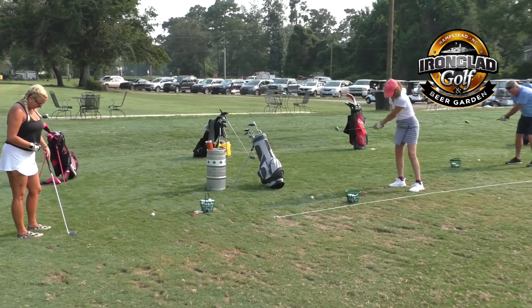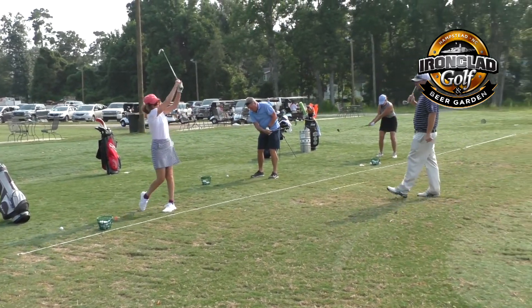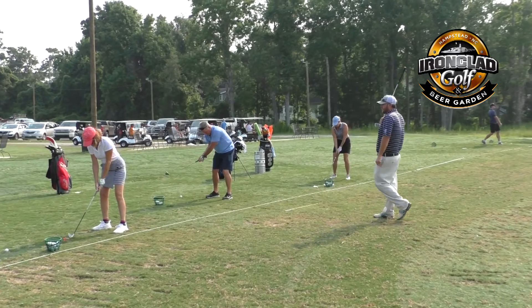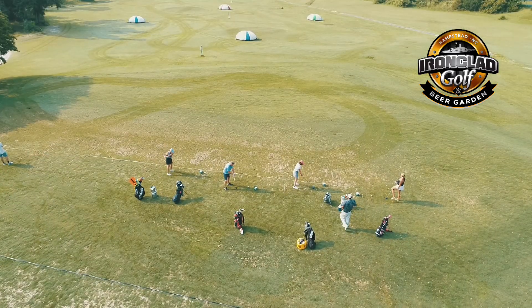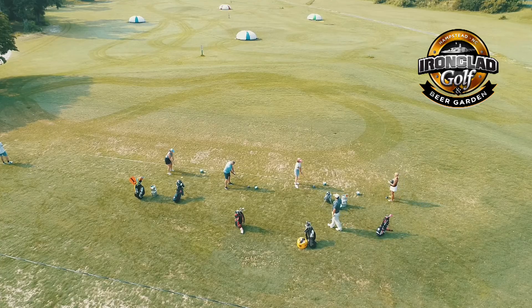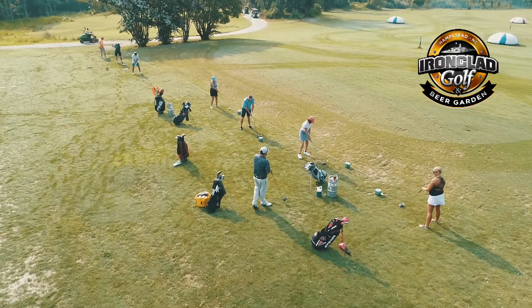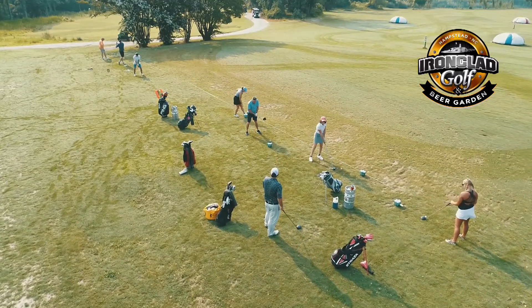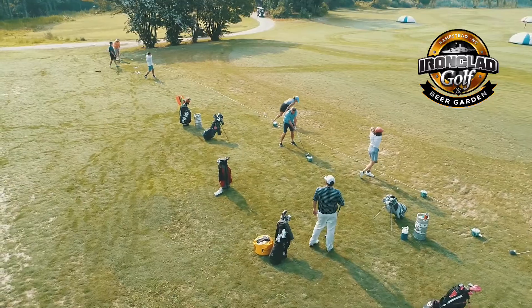I try to do as much one-on-one instruction during clinics as possible, which is how I try to differentiate myself from other instructors. I spend a lot of time one-on-one during those clinics because I'm not a huge fan of generalizing golf swings — it is a very personalized sport. We try to give as much individual instruction as possible, but it is a great way to learn the fundamentals and really hone in your game and skills.